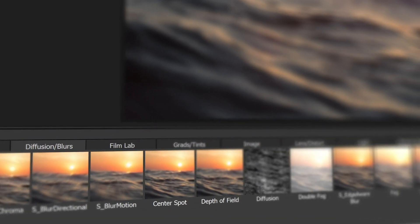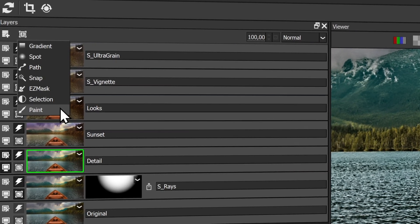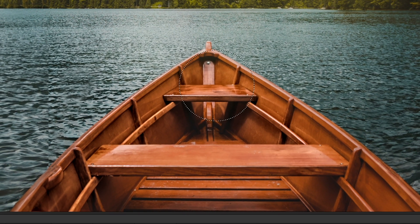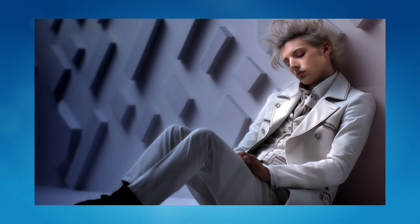Never feel limited by your tools. Stack any of hundreds of filters, combined with powerful masking and layer blending, and set your imagination free. Find your style with Boris FX Optics.